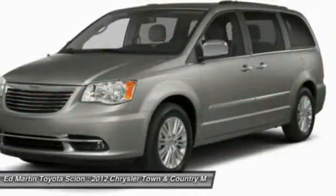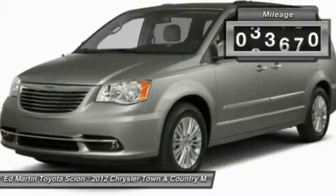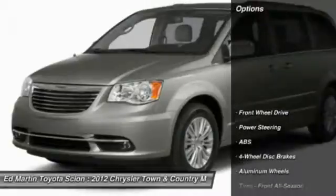Seat 7 comfortably and choose from stow-and-go seating or the innovative swivel-and-go seating. This vehicle has less than 35,000 miles. Here are some of this vehicle's great options.